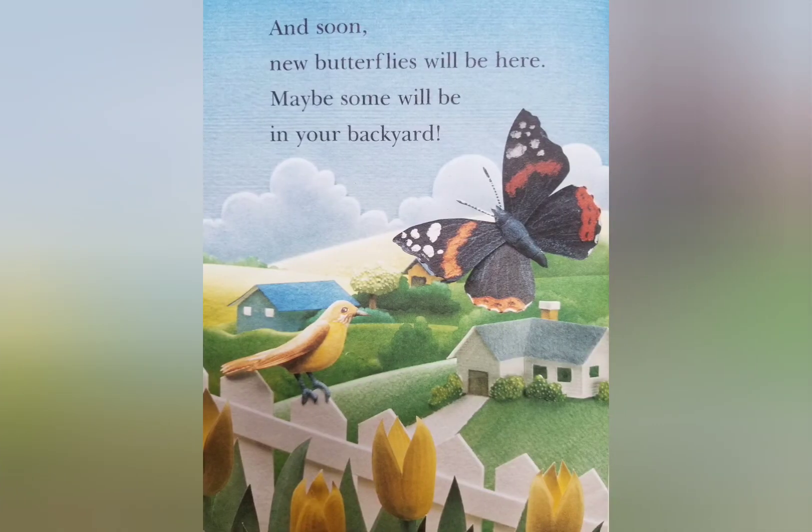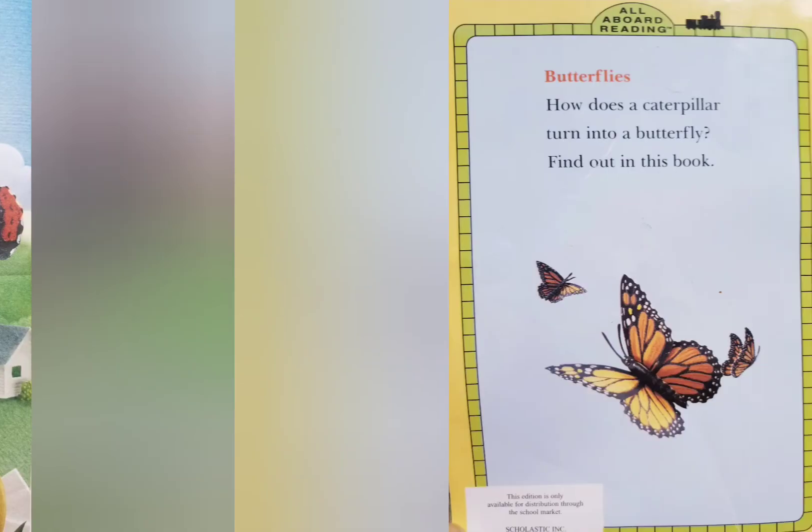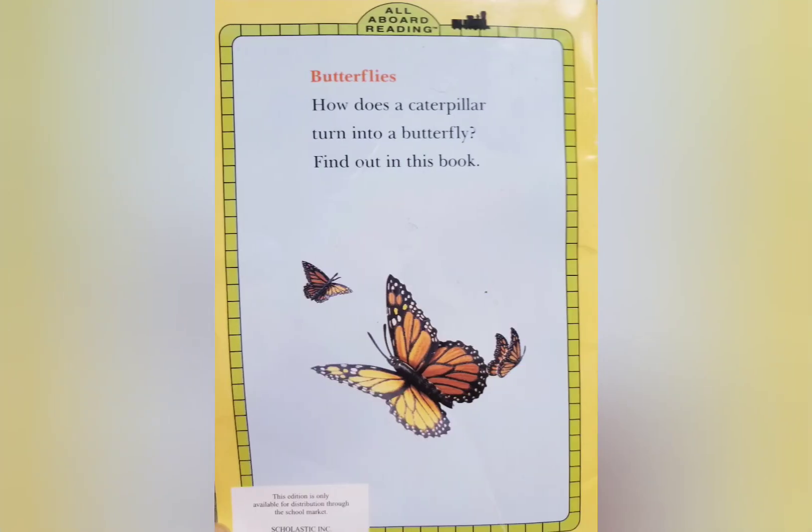And soon, new butterflies will be here. Maybe some will be in your backyard. The end.